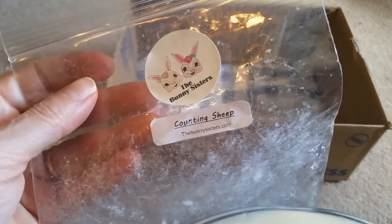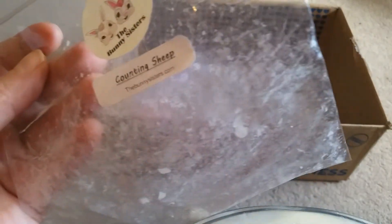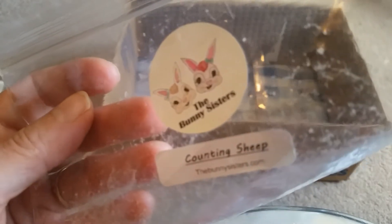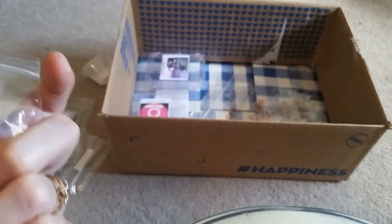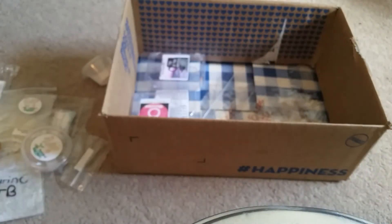From the Bunny Sisters — I think I got this from Taylor — Counting Sheep. This was nice. It was some kind of lavender, I think lavender and coconut milk, something like that. I really enjoyed that one.